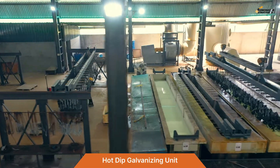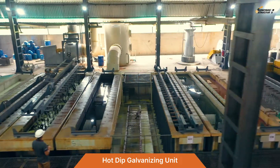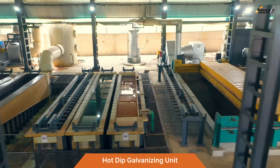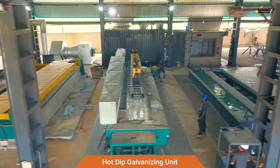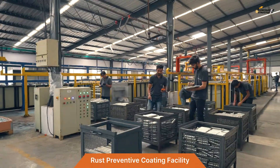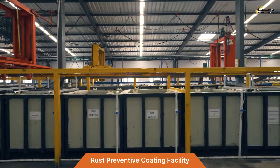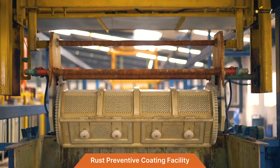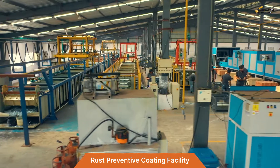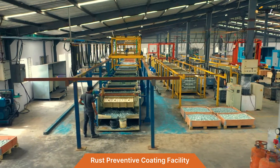A very modern and environment-friendly hot-dip galvanizing facility is capable of processing up to 100 tons per day of fabricated steel parts. A unique rust-preventive coatings facility includes automated plants for zinc and zinc-nickel plating, zinc flake coatings, and a CED coating plant — enabling us to supply fasteners suitable for highly corrosive environments.